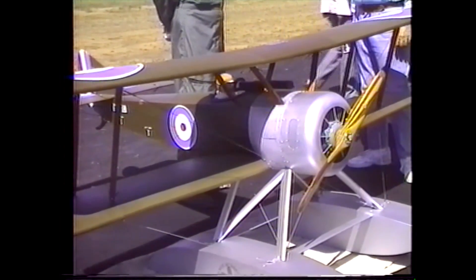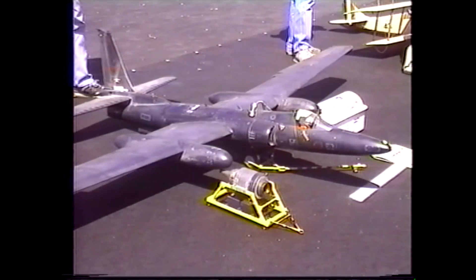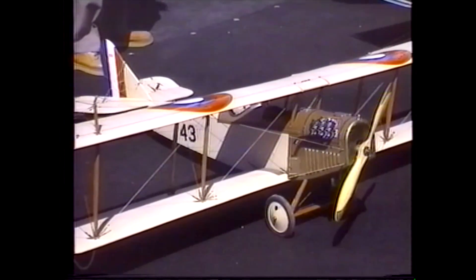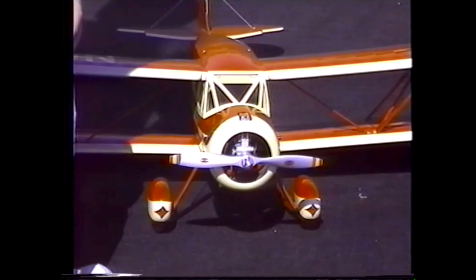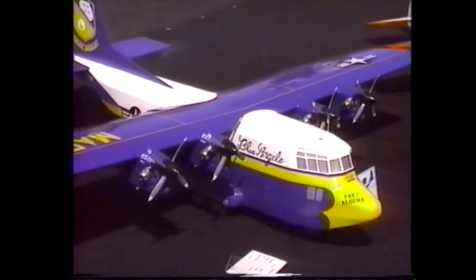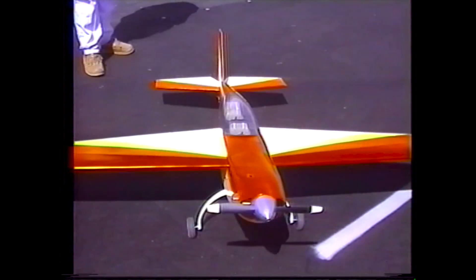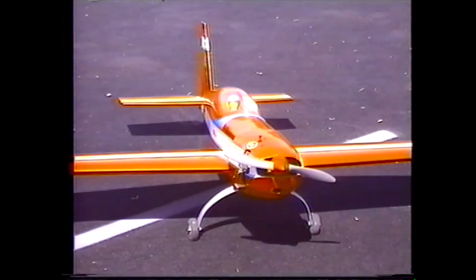Model airplanes is the second largest active hobby in the United States, surpassed only by bowling. It is no longer rubber band, balsa wood, and tissue paper technology. Today's model planes are state-of-the-art products. They were even used in Desert Storm, equipped with miniature spy cameras to confuse Saddam Hussein.